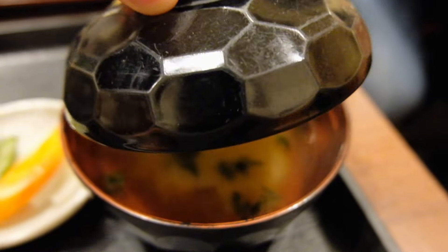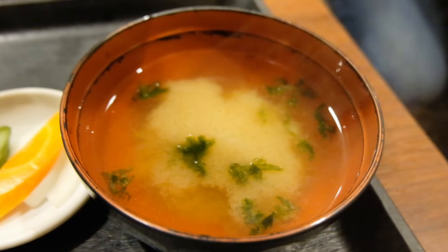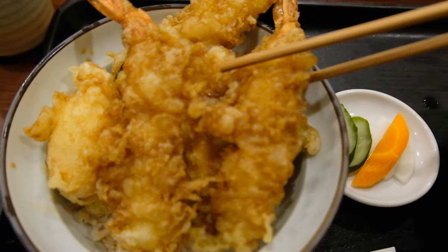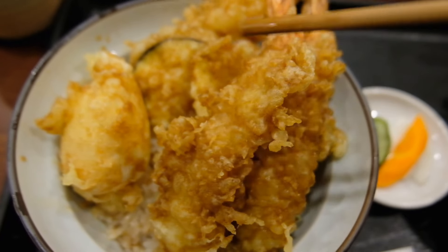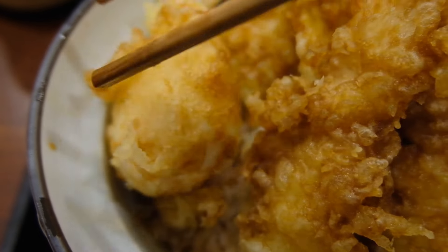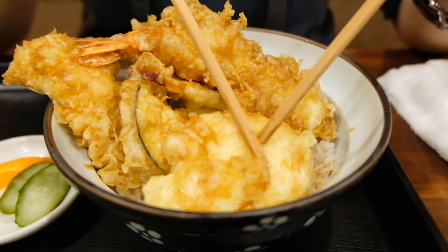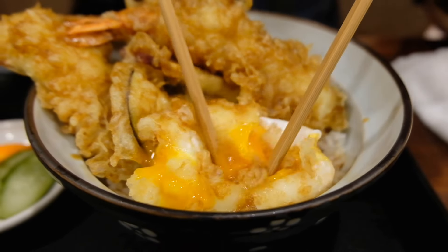Each of our sets comes with a small dish of pickled vegetables like cucumbers, carrots, and radish, as well as a piping hot bowl of miso soup. My tempura don comes with two big pieces of shrimp, a fried eggplant, and a fried pumpkin. What I'm most excited for is a soft-boiled egg tempura — it's so soft and bouncy, you just know the egg is going to be runny.